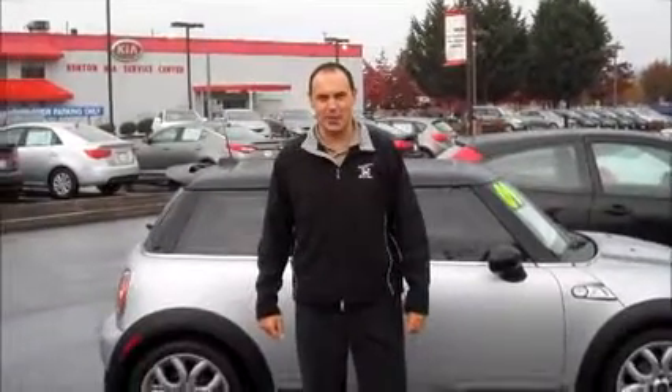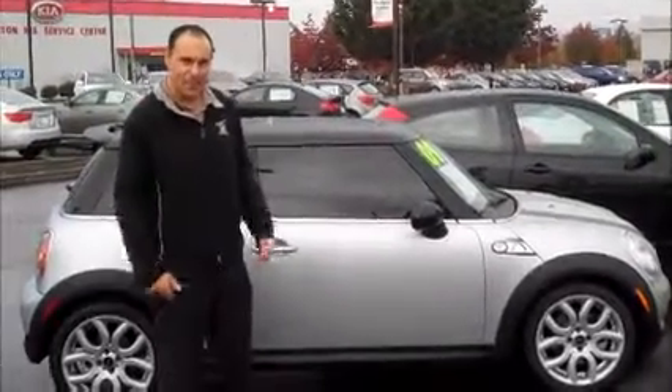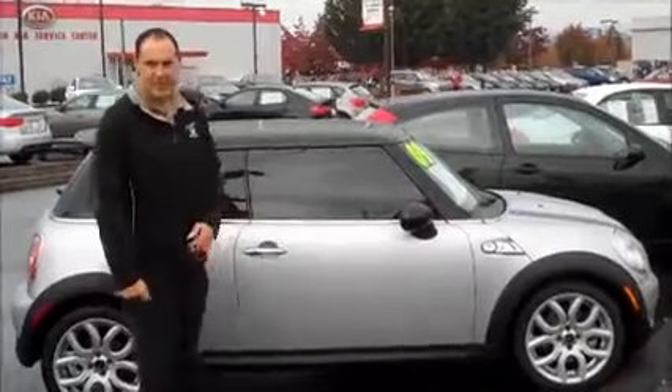Hey, thanks for looking on our app. My name is Travis Spencer. I'm here at Renton Kia and Renton Honda. I picked a great vehicle. This is a 2009 Mini Cooper — the S model, a three-door hatchback.